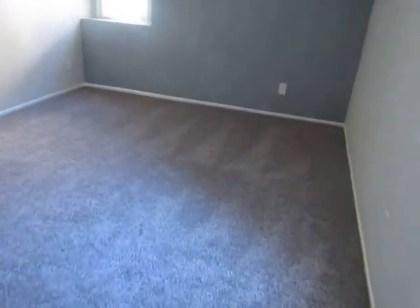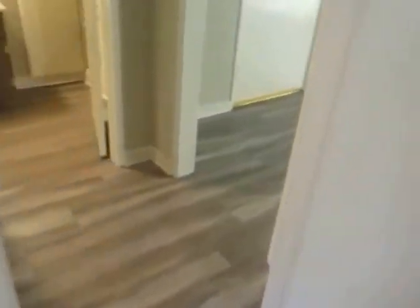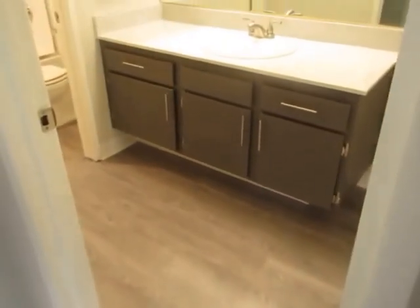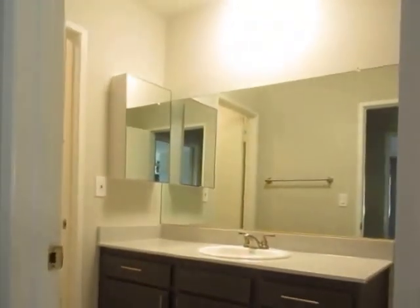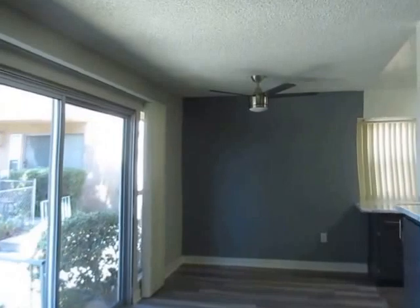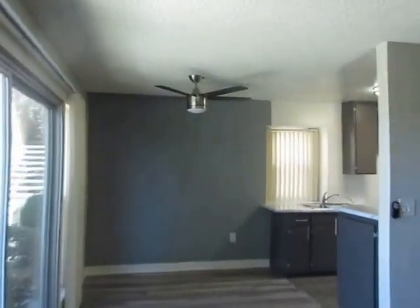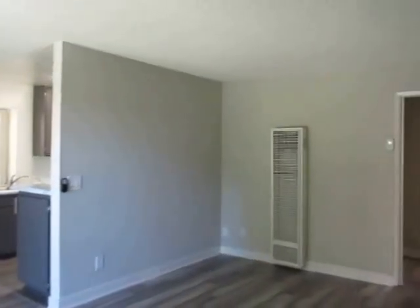If you would like to view this newly remodeled one-bedroom, one-bathroom apartment located in Sylmar, please click on the Request a Viewing tab at the top of the page. Fill out your full name, email address, and phone number, and you will receive the property ID address with simple viewing instructions shortly. We hope you love it.